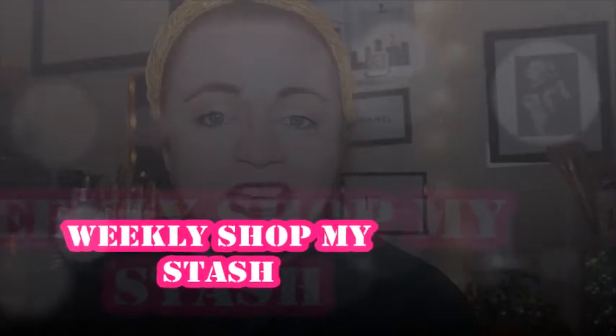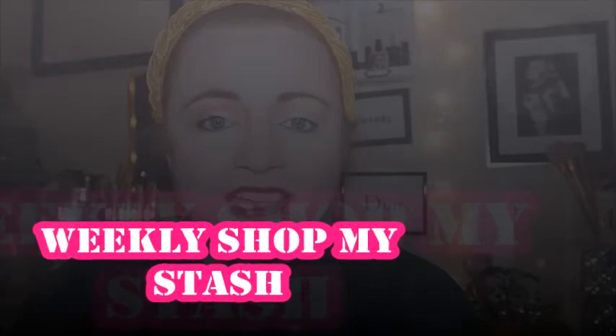Hi guys, welcome back to the channel. My name's Andrea and this is Beauty with Andy. If you've not been here before, welcome, and if you have, welcome back to the channel. Your support means so so much to me.